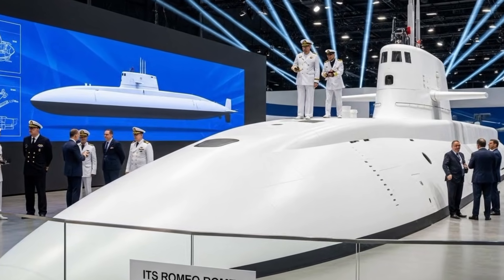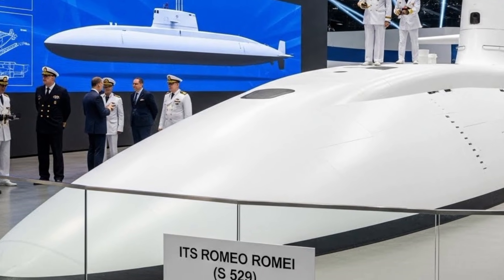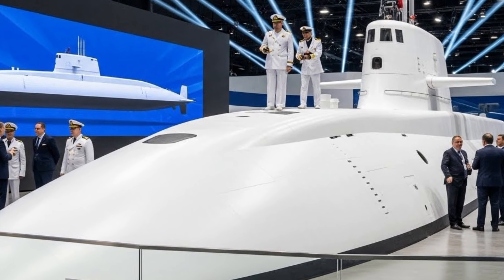Italy's submarine Romeo Rami S-529 represents a new generation of undersea capability, reflecting how modern navies are adapting to stealth, endurance, and multi-mission flexibility beneath the waves.